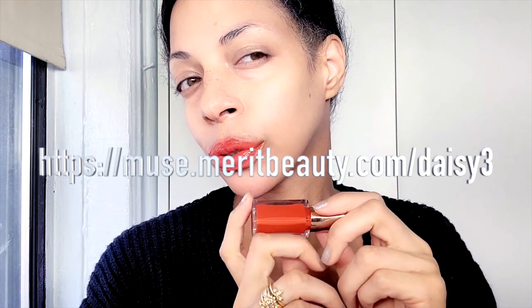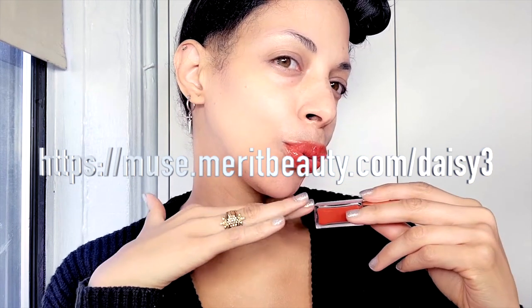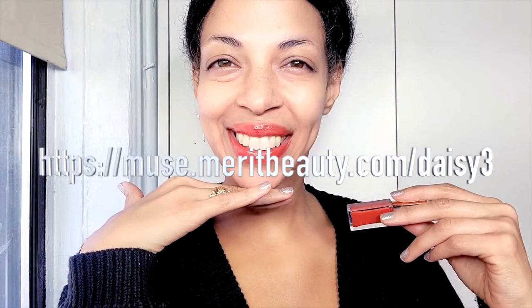Merit is holding a sale — their only sale of the year — 20% off site-wide. There will be daily door busters and limited edition deals on some of the most popular sets. Apply your 20% off using my link, which is up here on the video and linked down in the description box.